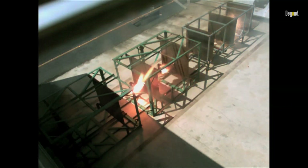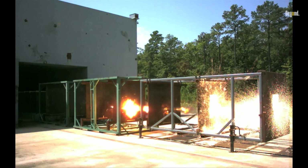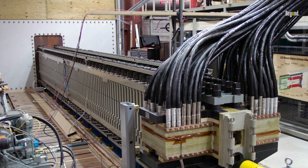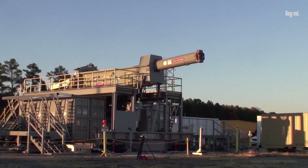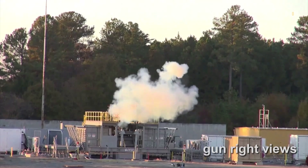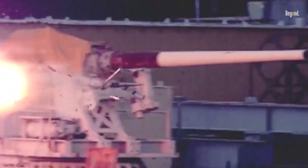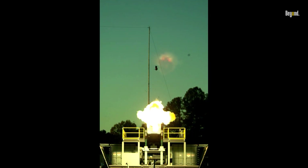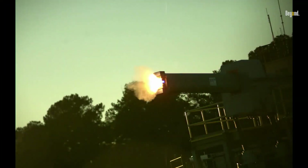Successful tests have shown that railguns can achieve impressive firing rates and accuracy, paving the way for their integration into future naval fleets. In addition to their offensive capabilities, railguns offer significant defensive potential against aerial threats. With proper targeting systems, they can intercept incoming missiles and aircraft at ranges previously unattainable with conventional naval guns. This capability positions railguns as a critical component in layered defense strategies, complementing other systems such as lasers and missile interceptors to provide comprehensive protection for naval assets. As military technology continues to evolve, the strategic implications of railgun deployment are profound.